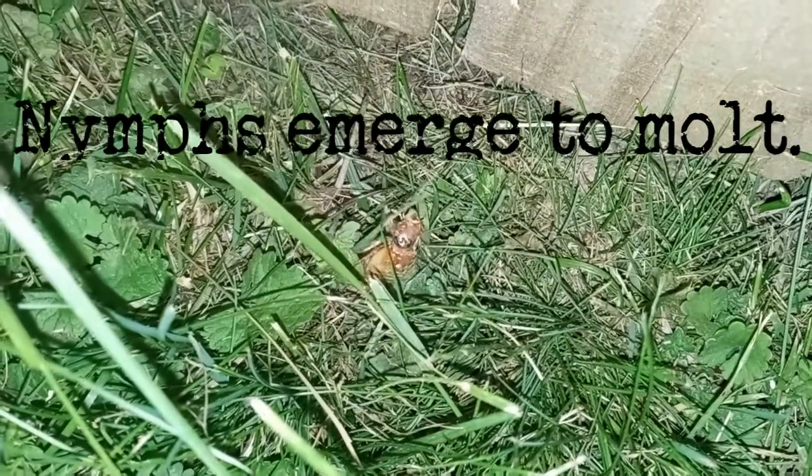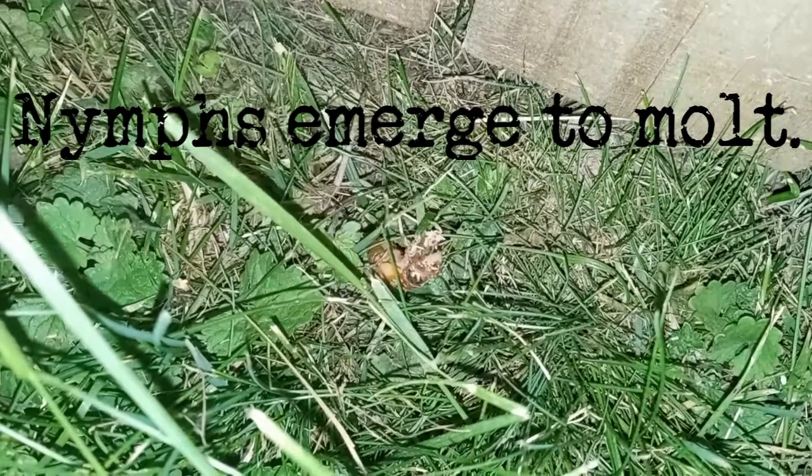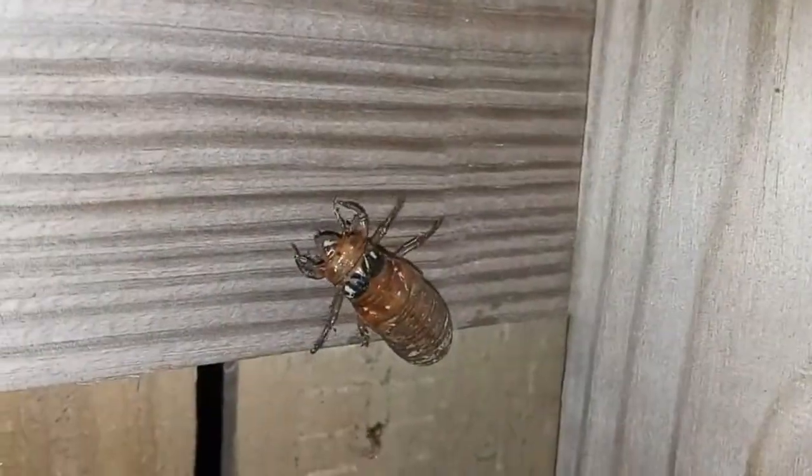I've been able to observe nymphs emerging in my yard. Mostly, I've seen them coming out just after sunset. This nymph was making its way through the grass to climb up our fence.